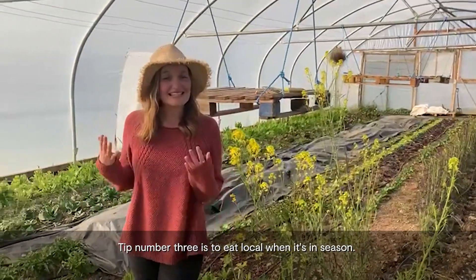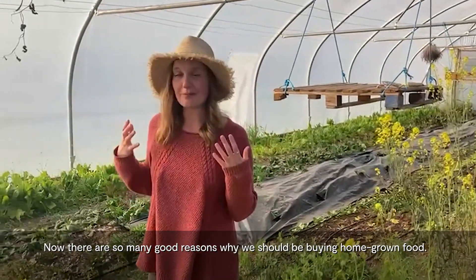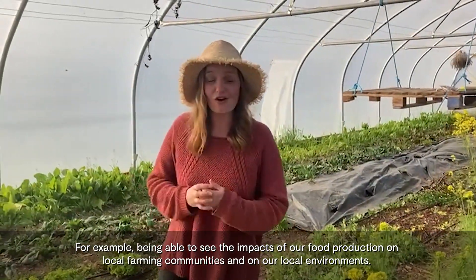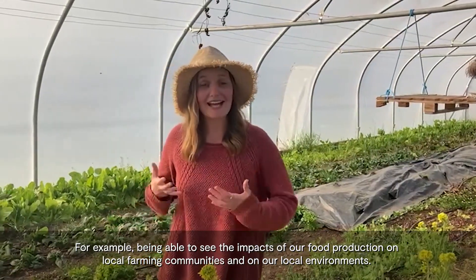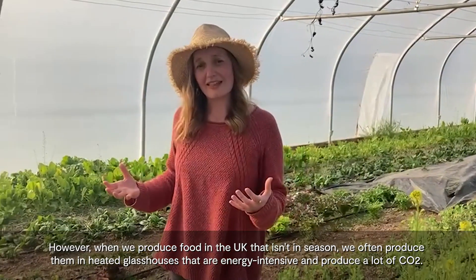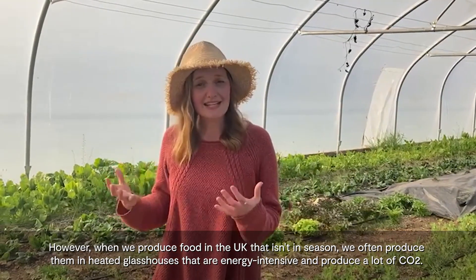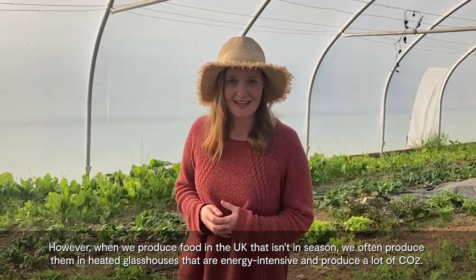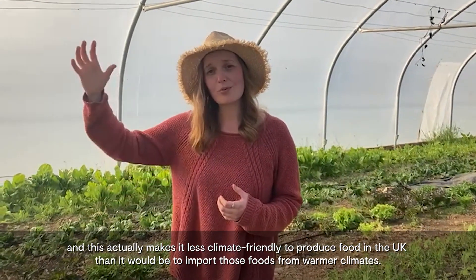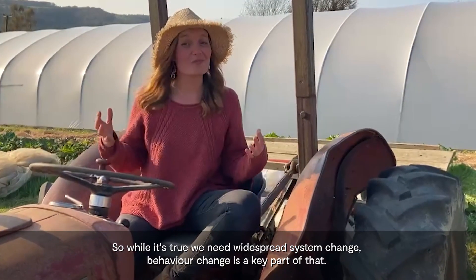Tip number three is to eat local when it's in season. There are many good reasons to buy homegrown food, such as seeing the impacts of food production on local farming communities and local environments. However, when we produce food in the UK that isn't in season, we often grow it in heated glasshouses that are energy intensive and produce a lot of CO2. This actually makes it less climate-friendly than importing those foods from warmer climates.